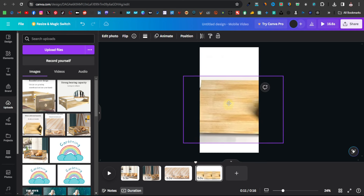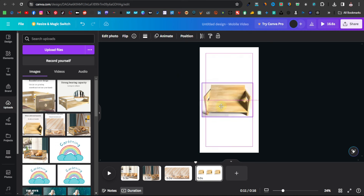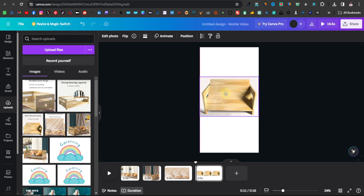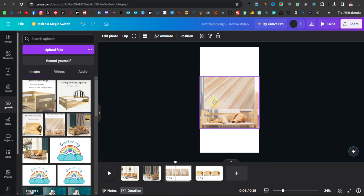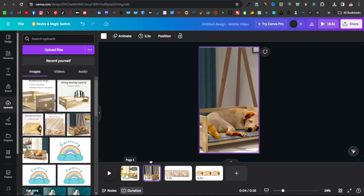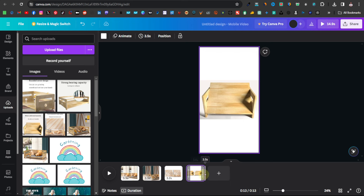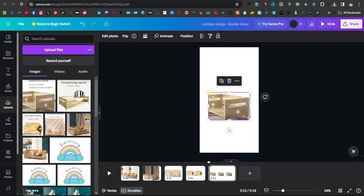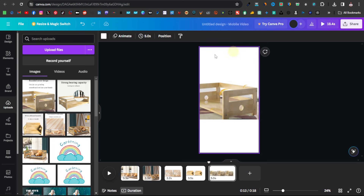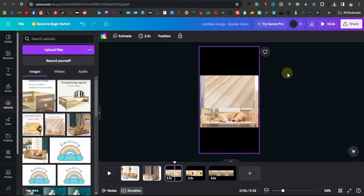For some images you can crop the top section and adjust them. For others where the dog and bed need to be visible, you don't have to fill the whole canvas — just show the bed clearly. You can even change the background color to black so the product stands out, since white can be a little distracting. Do the same for the rest of the slides.